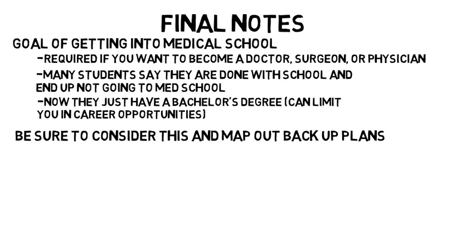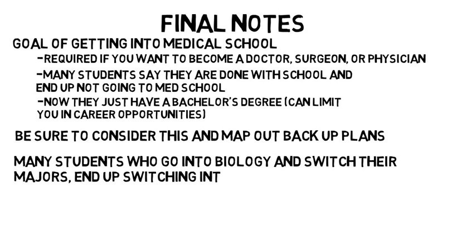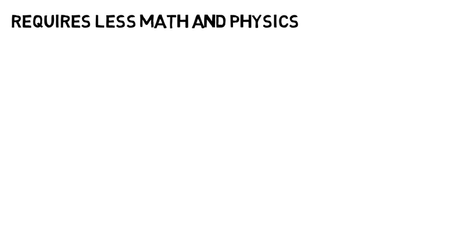Another thing to keep in mind is that many students who go into biology and switch their majors end up switching into kinesiology. This is one of the most common transitions, and it usually happens because those students end up failing their biology courses or just don't have interest in the subject after all. Kinesiology requires less math and physics and would be an easy transition for someone who enjoys the sciences but is struggling with some of the biology support courses like chemistry, physics, and calculus.